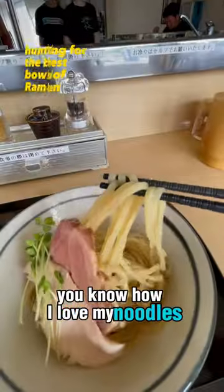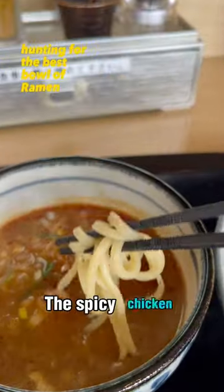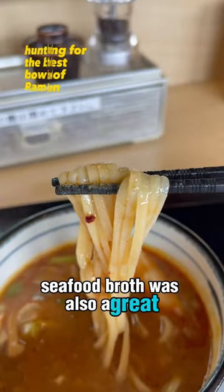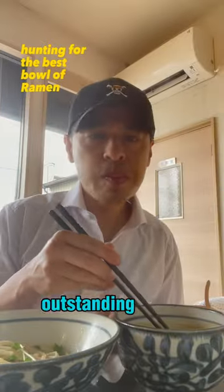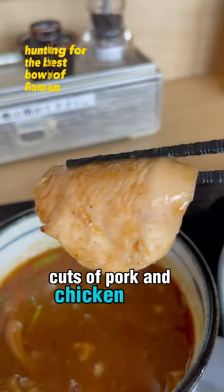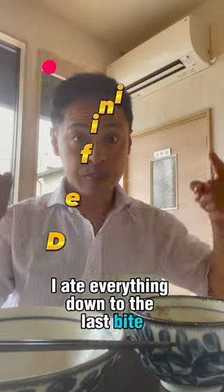You know how I love my noodles and this place had amazing noodles. The spicy chicken seafood broth was also a great accent to the noodles. Together combined an amazing outstanding flavor. Cuts of pork and chicken were absolutely fantastic also. I ate everything down to the last bite. Definitely recommend!